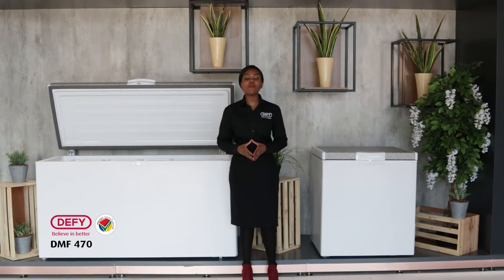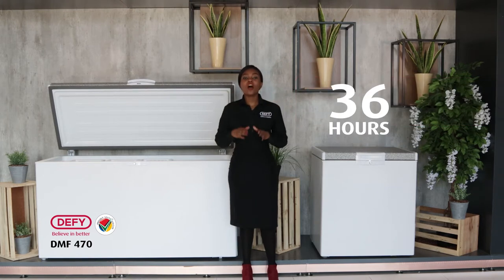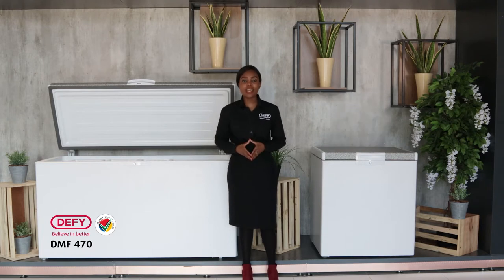All our chest freezers come with the ultra-modern, innovative chill-in technology, which gives you 36 hours of frozen food without power. So how is Defy able to give you 36 hours?